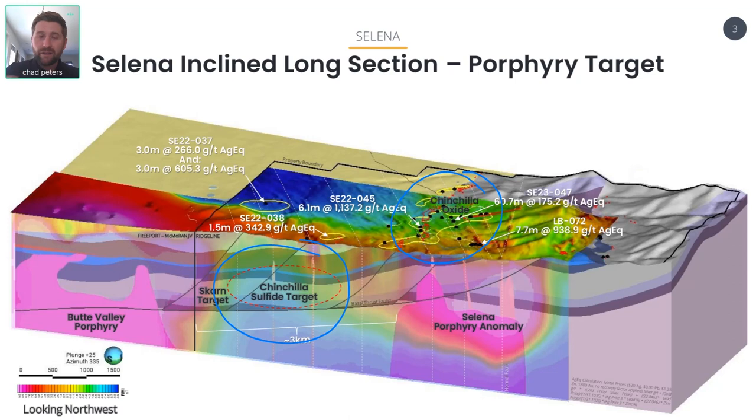Our Chinchilla sulfide is still very much our highest priority target. The system is transitioning to sulfide at the bottom of hole 37, which was drilled just to the north along that structural corridor in 2022. We hit up to three meters of 600 grams silver equivalent, and that was transitioning to semi-massive sulfides at the bottom of the hole, which is a very good sign. We need to drill deeper — get into the depths of the Chinchilla sulfide target, as well as test the SCARN anomaly that sits right off the edge of that. This could be a very high-grade and large system waiting to be cracked open.